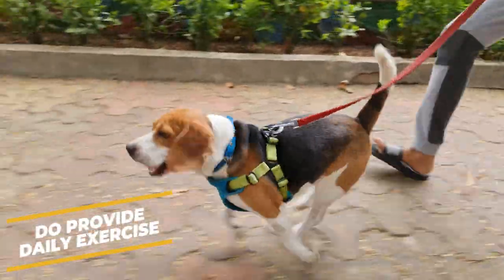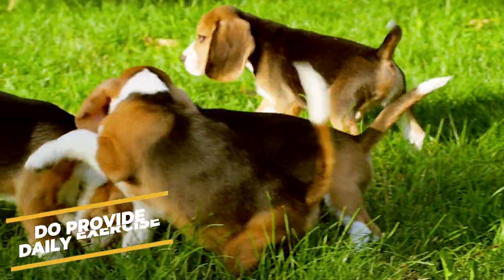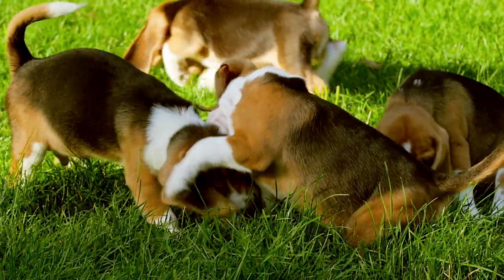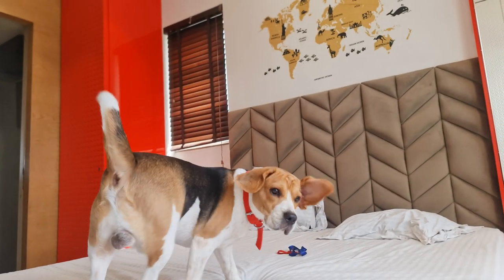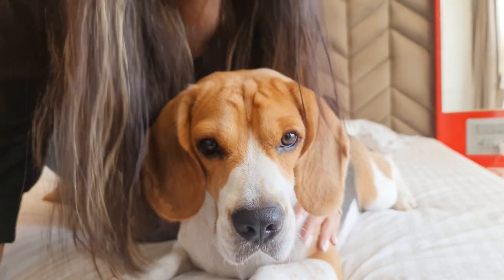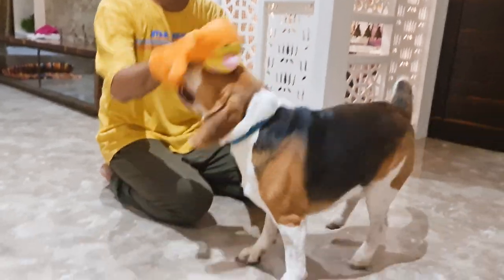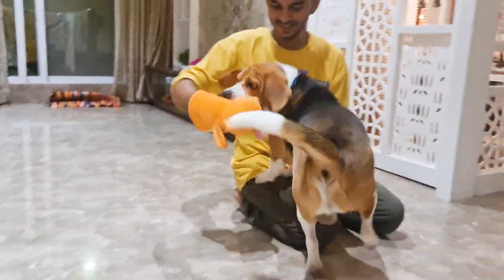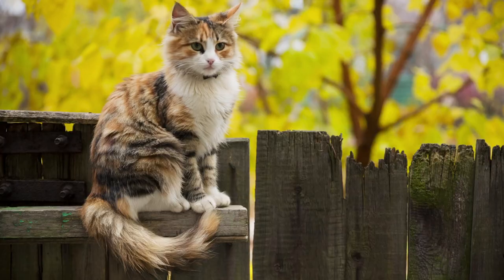Do provide daily exercise. The American Kennel Club recommends that beagles should get at least one hour of exercise every day. This helps keep them in top physical condition, and as an added bonus, it ensures that your dog doesn't get bored inside the house. Without exercise, your beagle is much more likely to get into trouble — whether chewing on your shoes or chasing the cat around the house.